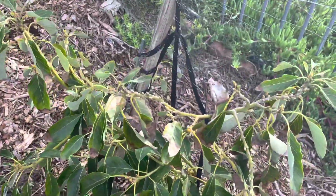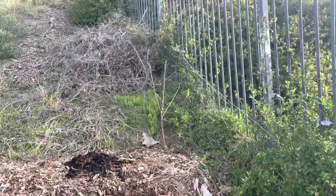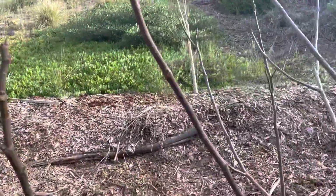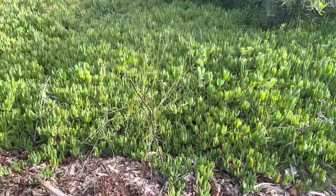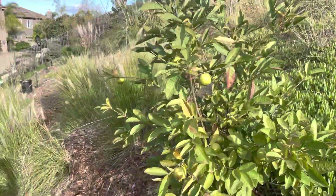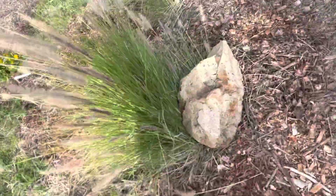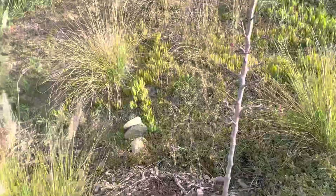Avocado, got some new growth. Any flowers? Maybe. Fuyu apple. Mission fig — big. Honeycrisp, some Valencia orange down there. There's an apple — it's not put on much growth, but I got some flowers.